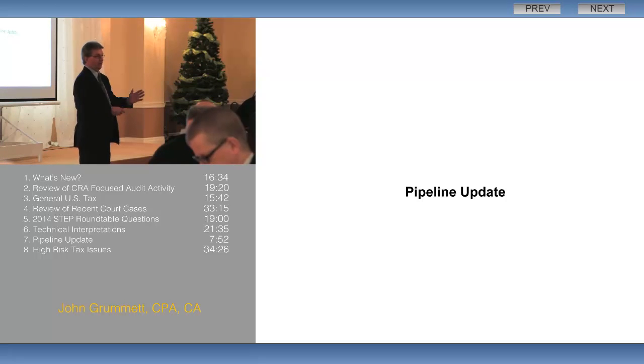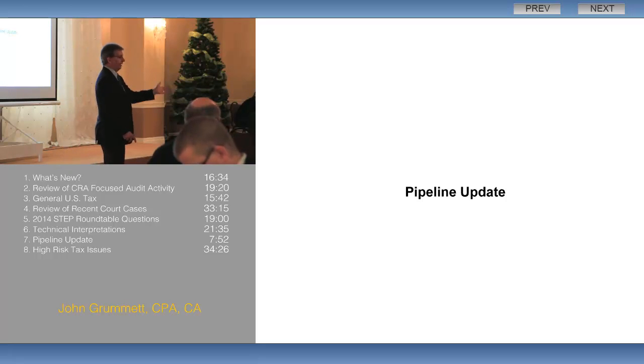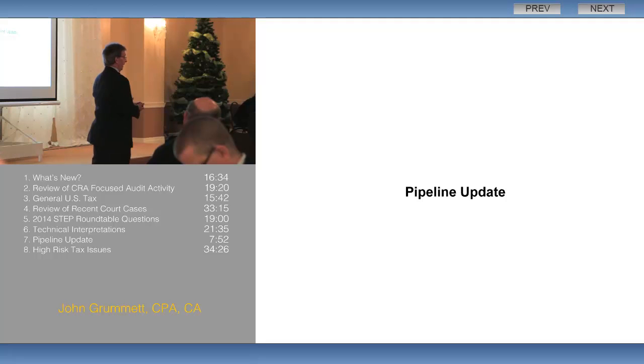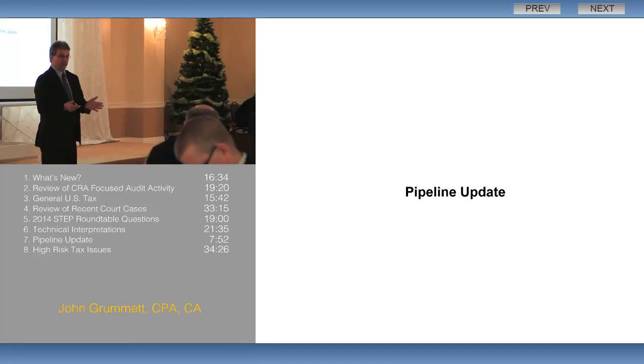I want to talk about the pipeline update. The reason I put this in last year and again this year is it's getting to be more and more common with estate planning dealing with the pipeline. There's been a lot of articles, a lot of court cases, and a lot of window files issued on this. So I just really want to give you a quick update as to what it is and then talk about what's changed this year.